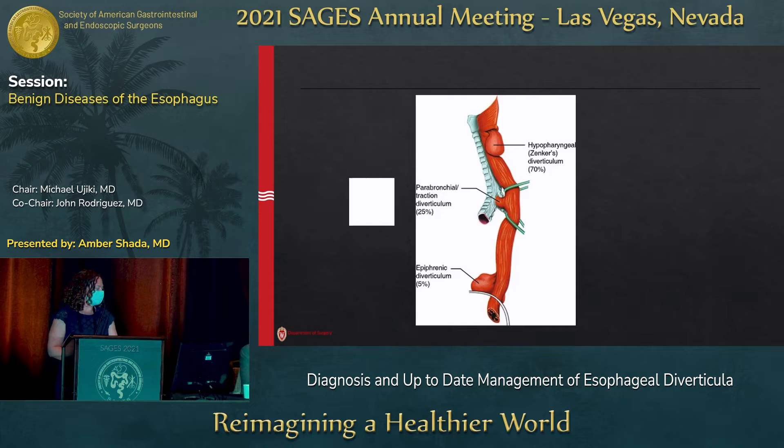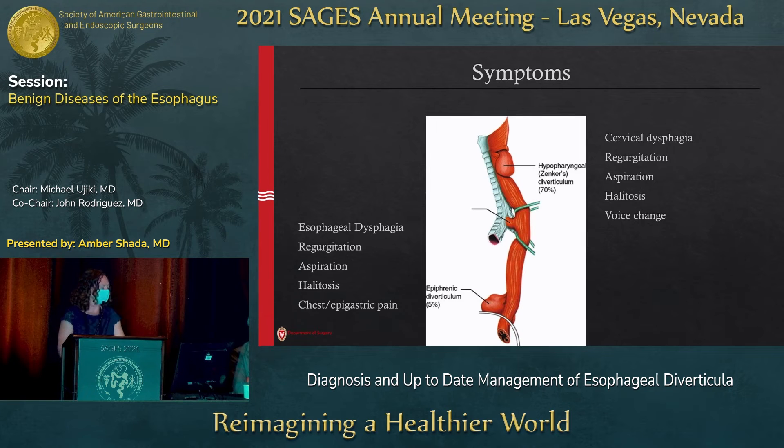I'm going to talk today not about the traction diverticula, but only about hypopharyngeal diverticula and epiphrenic. Hypopharyngeal, colloquially known as Zenker's, is the more common by a lot. Epiphrenic is more rare, and it's probably more often treated by us as a field. I think we kind of split Zenker's with otolaryngologists.